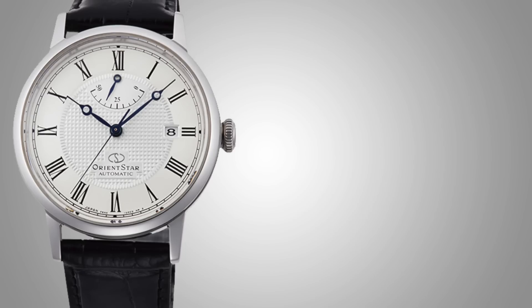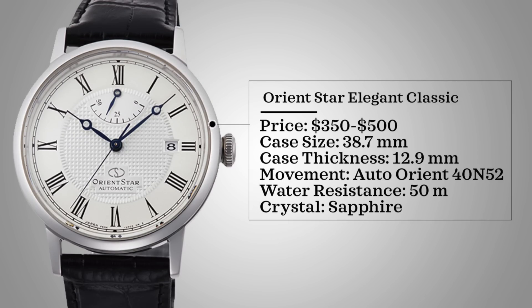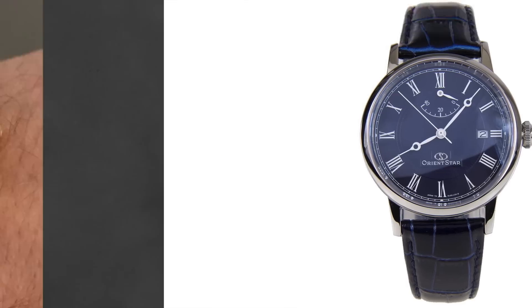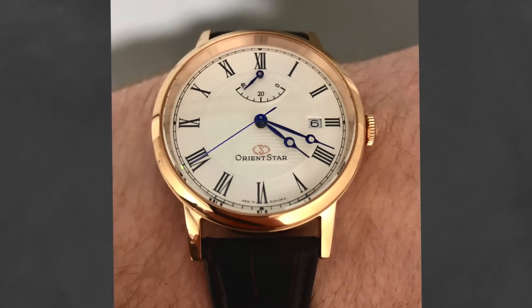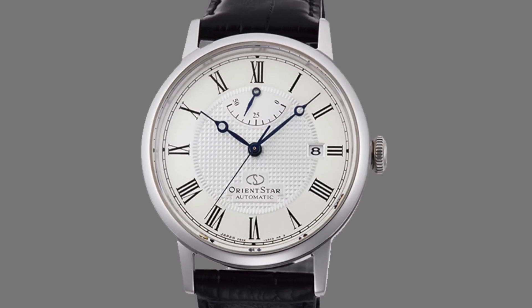For our next watch, we look at a line I think is so underappreciated — Orient Star. We're going to be looking at the Orient Star Elegant Classic. This watch comes with a price range of $350 to $500, case size of 38.7 millimeters, thickness 12.9 millimeters, powered by an automatic Orient 40N52, water resistance of 50 meters, and has a sapphire crystal. This watch features beautiful Breguet-style hands, a power reserve indicator measuring the 40-hour automatic movement's power reserve with hand winding and hacking capabilities, and a textured guilloche dial.